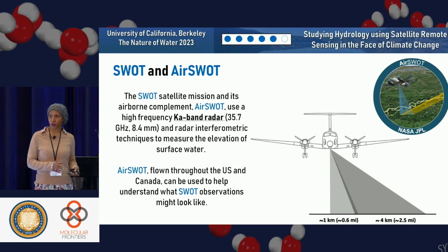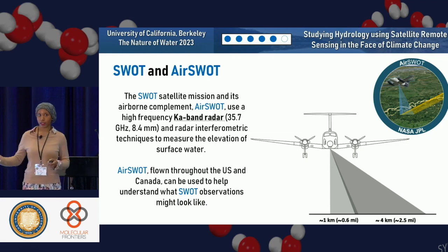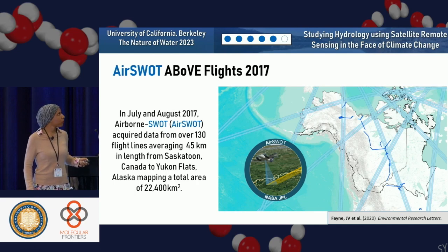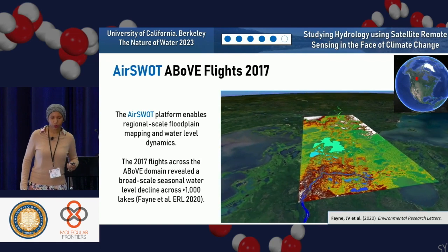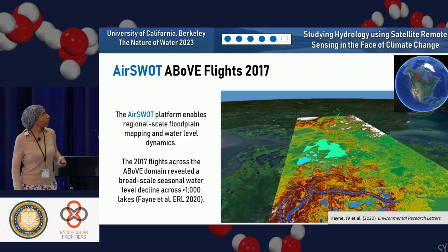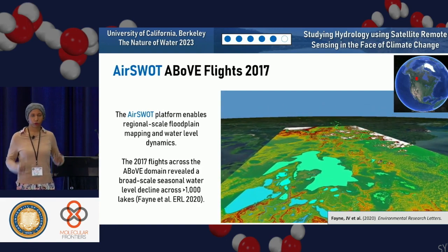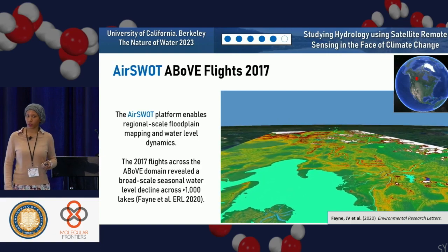We have AirSWOT, which was flown in 2017 — and actually very recently flown around the Louisiana area — and it can be used to understand what SWOT observations might look like. SWOT was just launched in December, but we won't get data available until October, so we're still in preparation mode for algorithm development. Most of the data I've been focusing on is this flight track through Canada and Alaska, where in July 2017 we flew over 130 flight lines covering a very large area.